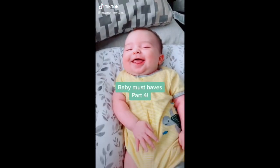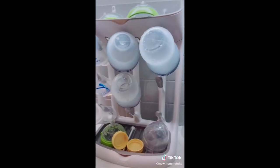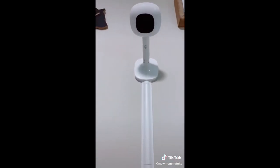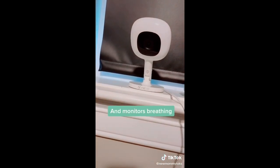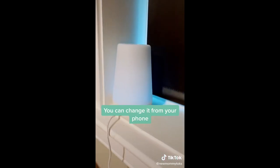Baby must-haves part four. First is this bottle drying rack — love it. It saves space, is easy to clean, and stores bottles. Next is a baby monitor; I love this one because it uses your cell phone as a display and gives you insights about baby sleep. Next is the Hatch Baby Rest — it lives up to the hype. It's a nightlight and a sound machine.